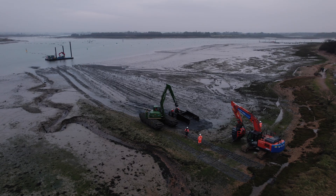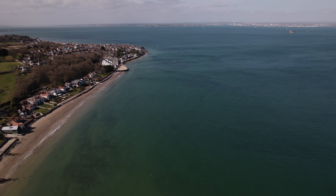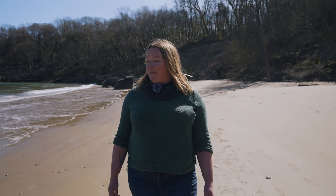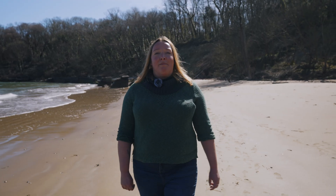Welcome back to the Solent Seascape project. So far we've built oyster reefs, created salt marsh habitat and restored seabird nesting sites. All of that happens on the other side of the Solent, but today I'm standing on the Isle of Wight because tomorrow we'll be planting brand new seagrass meadows at the beautiful Priory Bay. In a moment we'll be meeting Project Seagrass who'll tell us how the plants have been prepared, but first let's travel back in time to see how the seagrass seeds were collected.